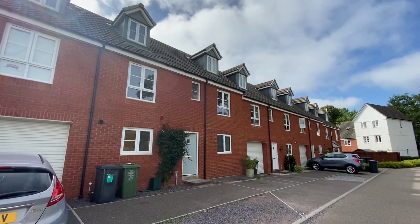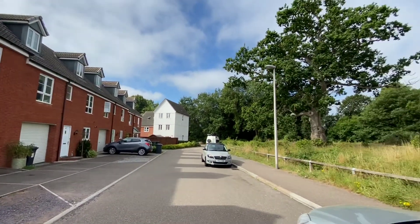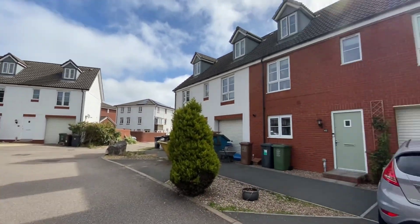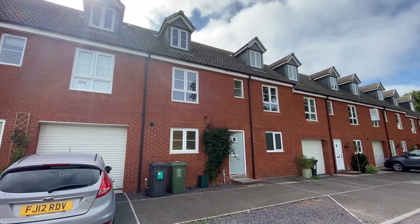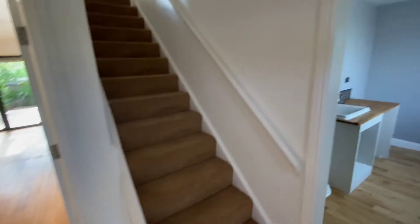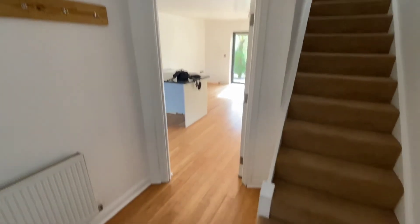Here we are outside 45 Blakeslee Drive, a four-bedroom three-story property. Spin around for you to see the location, with off-street parking for one car. We'll go ahead and go into the entrance hall now, with a click room to the right.